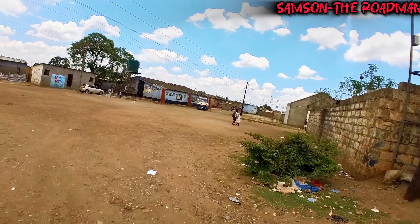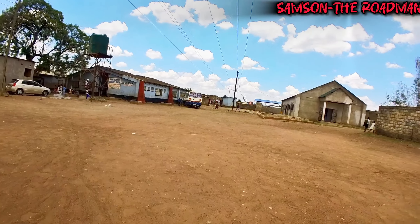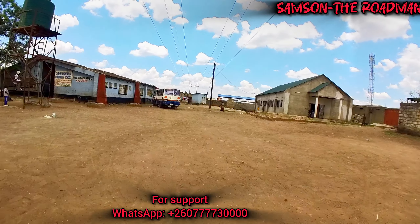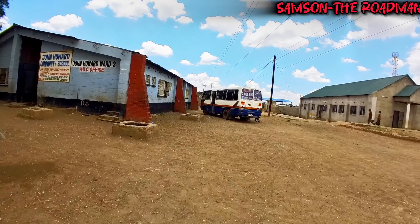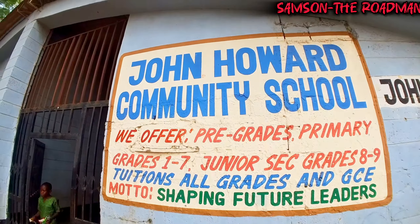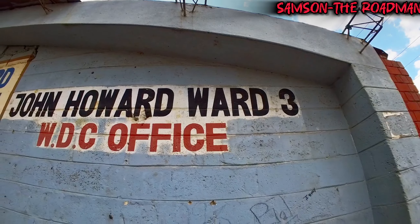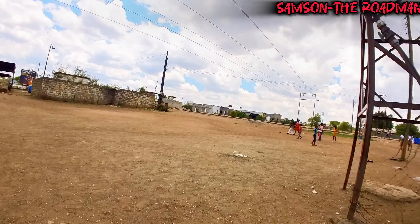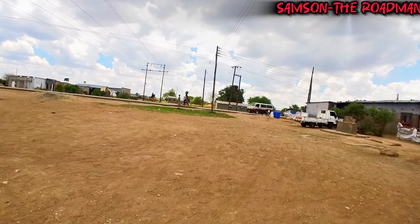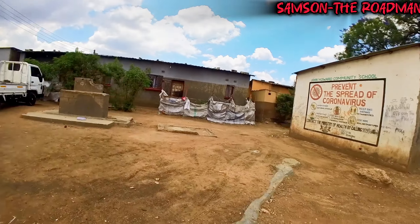Starting from here, there's a community school called John Howard Community School. It's good to have community schools because people who can't manage to send their children to other schools can bring them here. There's also the John Howard Ward 3 office for the council, and there's a church over there as well. Let us walk around and show you guys how this neighborhood is.